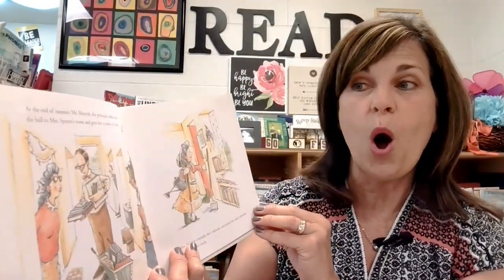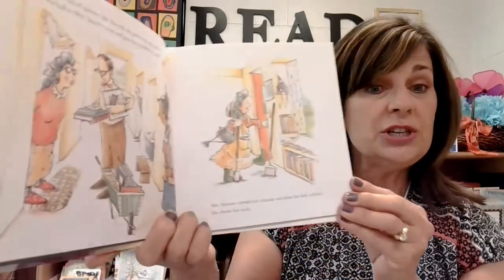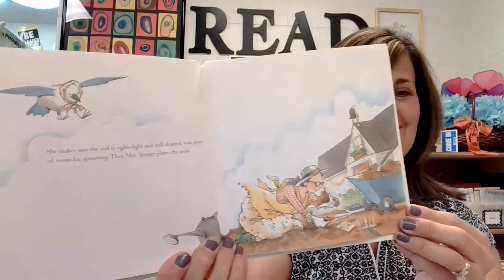At the end of summer, Mr. Merrick, the principal, walks down the hall to Mrs. Spitzer's room and gives her a packet of seeds. Mrs. Spitzer consults her calendar and plans her daily schedule. She checks her tools. She makes sure the soil is right — light, and well-drained with plenty of room for sprouting. Then Mrs. Spitzer plants the seeds.